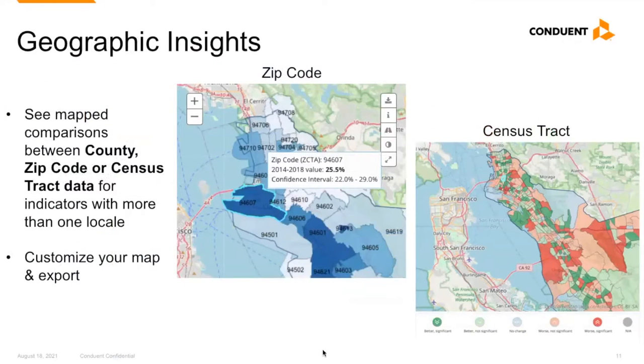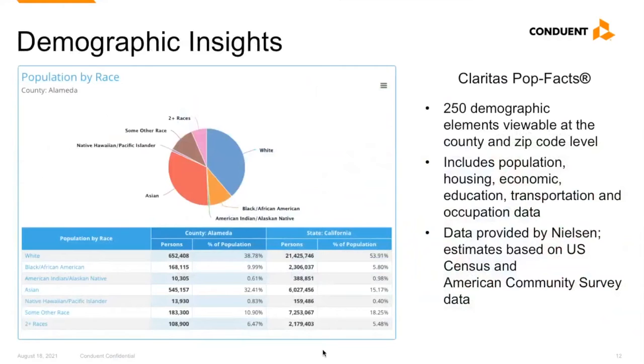Each indicator with data for more than one locale is mapped. The mapping feature allows you to overlay different comparisons to provide geographical insight on the data, and you can customize your map view before exporting it. Demographic data is provided by CLARITAS and includes 250 elements available at the state, parish, neighborhood, and census tract level, covering population, housing, economic, education, transportation, and occupation data.